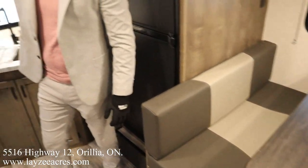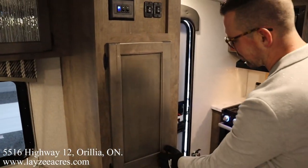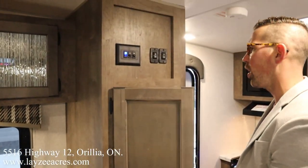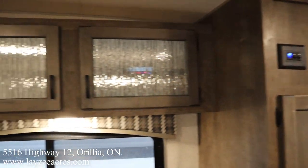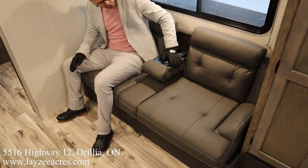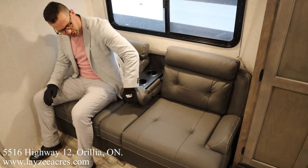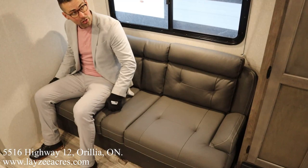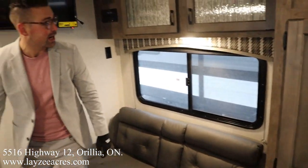Back near the main door, we've got our pantry location — lots of pantry space. We've got the slide switch, awning switch, and some light switches. Then we've got the couch in through here — a very comfortable couch with double cup holders. We can turn this into a bed easy peasy, and the water pump is actually right underneath the couch in this model, making it nice and easy to winterize.